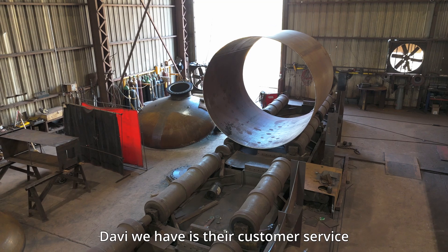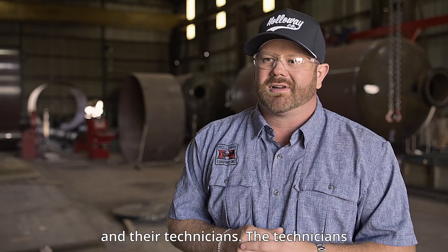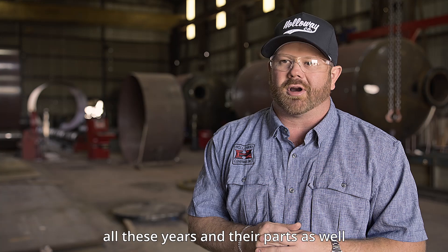The best thing about Davi is their customer service and their technicians. The technicians have taken care of us all these years, and their parts support as well.